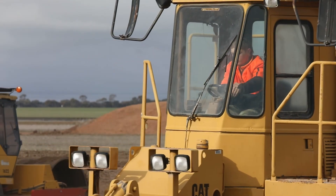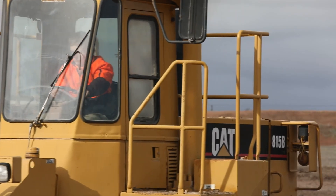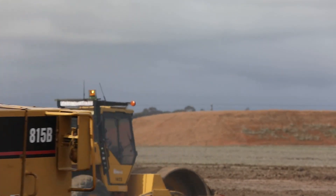Blocks here have already started selling and we look forward to the coming years when this industrial zone is full of factories that are helping to boost our economy.